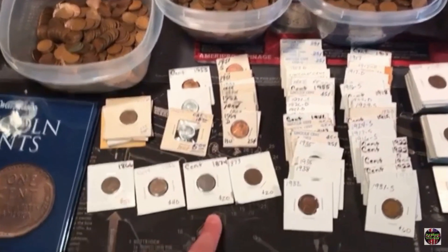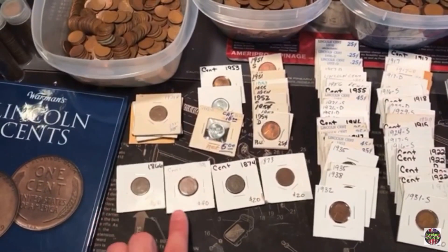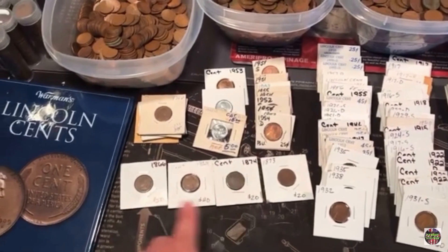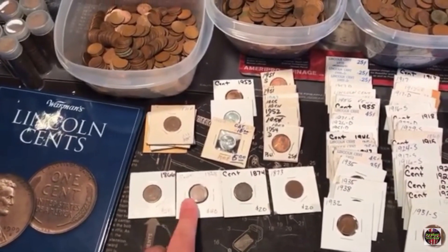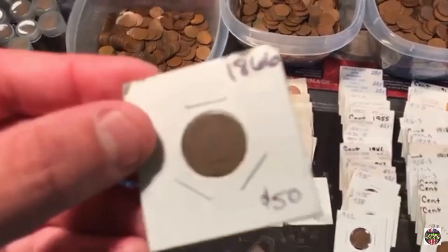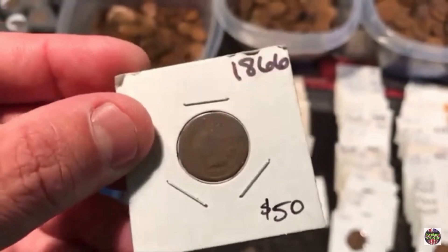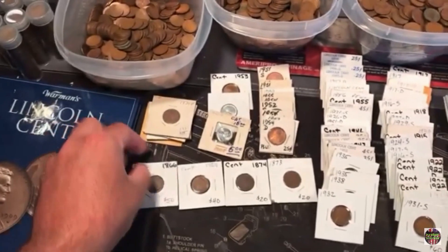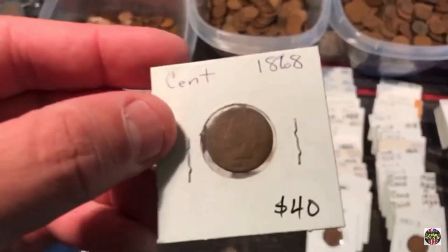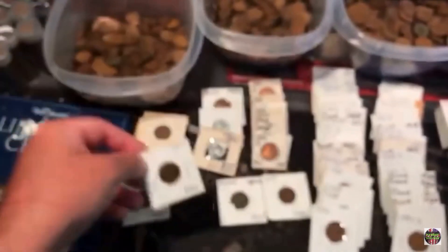A proof wheatie. We also got four better date or semi-key date Indian heads: an 1866, an 1868, an 1874, an 1873. This coin here in G4 is worth $50. And this 1868 is a little toasty, but in G4 that's a $40 coin.